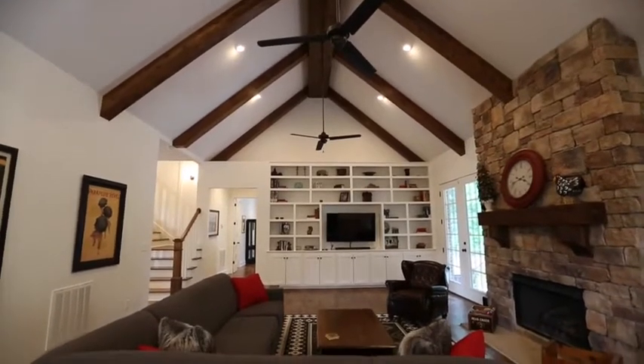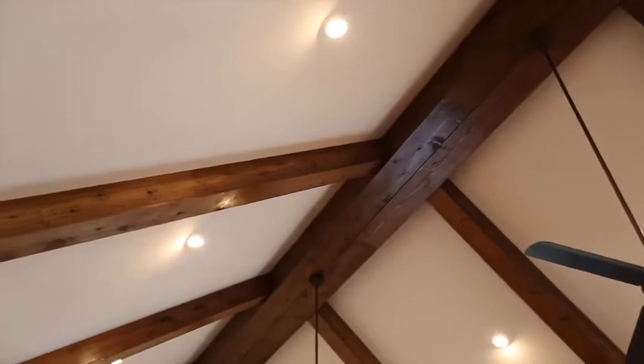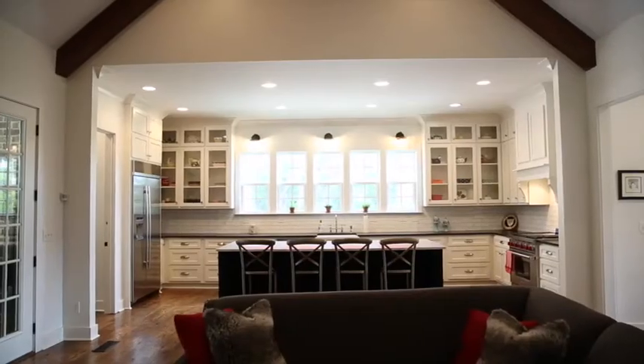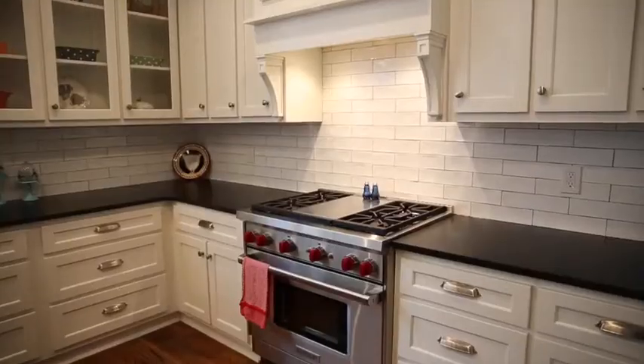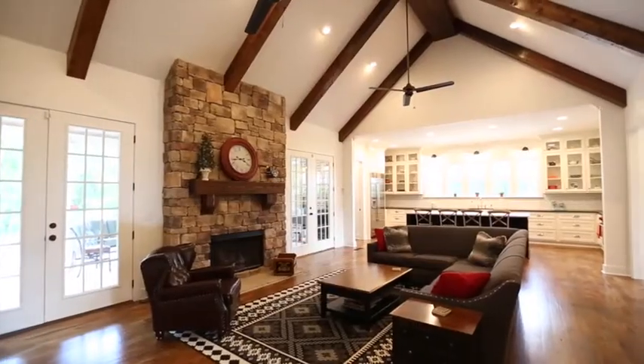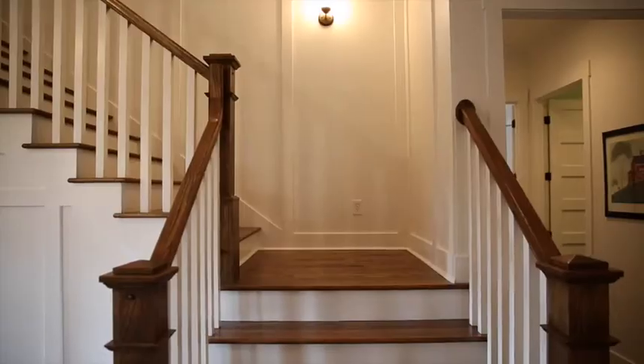Inside, you will find rustic oak sanded and stained wood flooring, cathedral ceilings, stained cedar beams, a chef's kitchen with a 9-foot island, gas Wolf stove, a built-in refrigerator, open floor plan with lots of light, and an extra wide staircase.